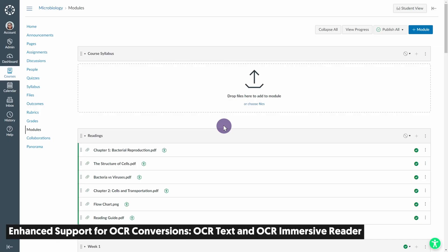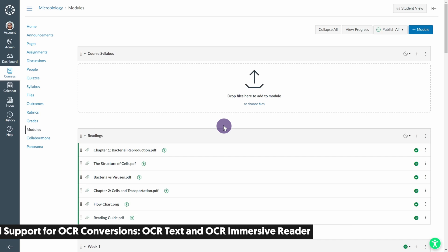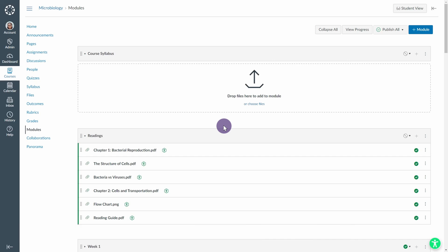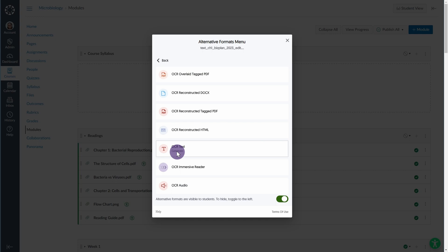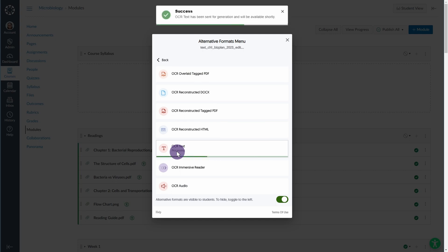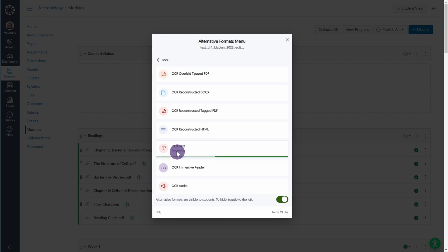We're broadening our OCR conversion engine to provide two new capabilities for generating distinct documents. You can now generate a brand new text file and use the immersive reader for OCR'd content.